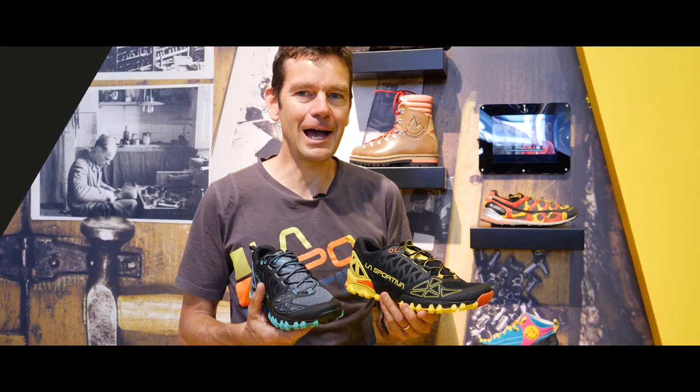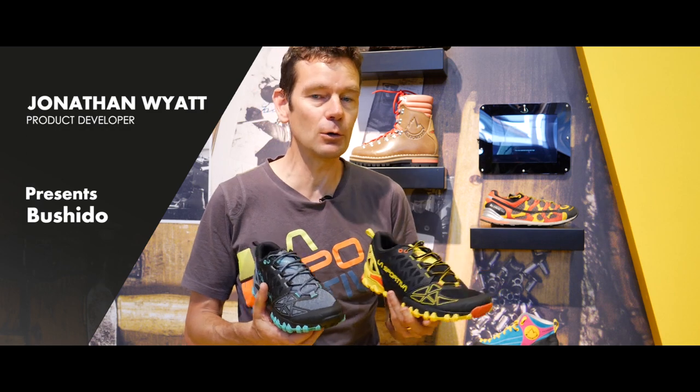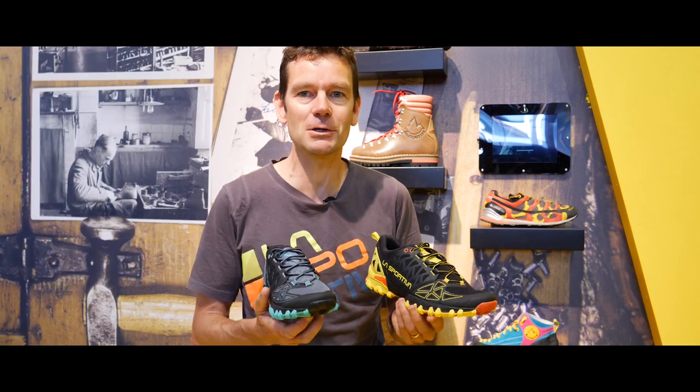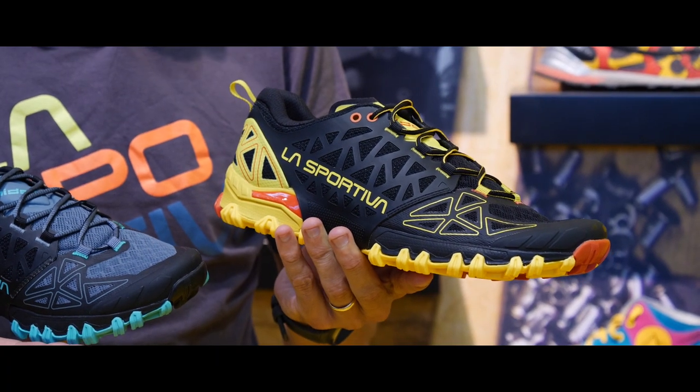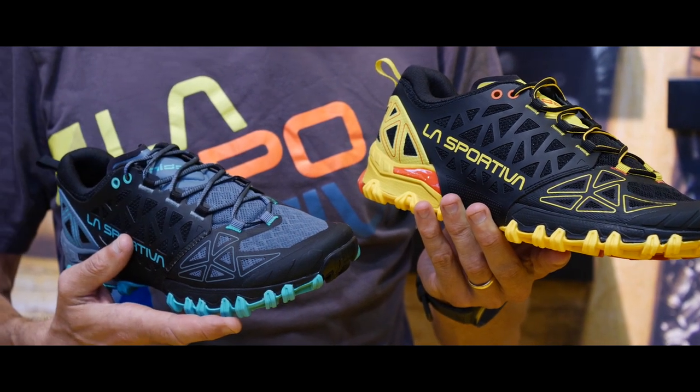Hello, I'm Jonathan Wyatt. I'm working with La Sportiva on product development for all of the trail running shoes that we have. We have two new shoes in the range coming for you in summer 2019.